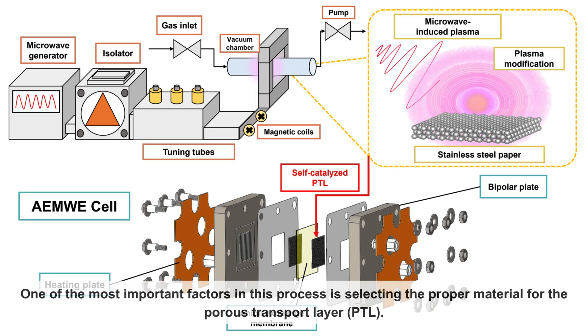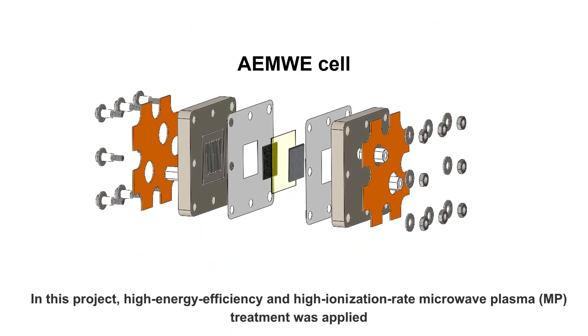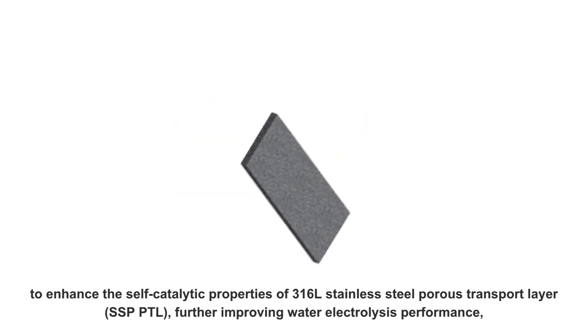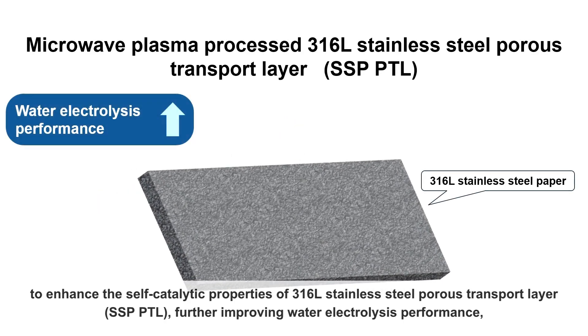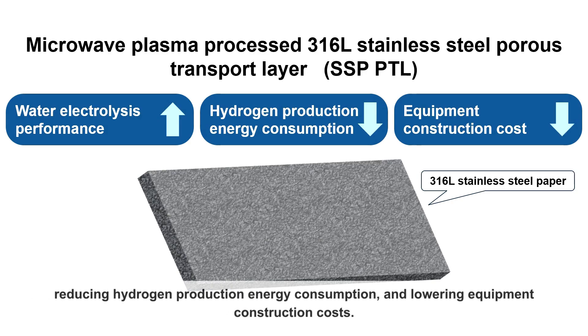One of the most important factors in this process is selecting the proper material for the porous transport layer, or PTL. In this project, high energy efficiency and high ionization rate microwave plasma treatment was applied to enhance the self-catalytic properties of 3 and 16L stainless steel porous transport layers, further improving water electrolysis performance and reducing hydrogen production energy consumption and lowering equipment construction costs.